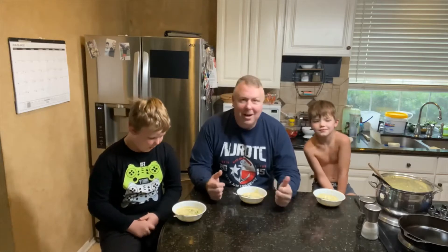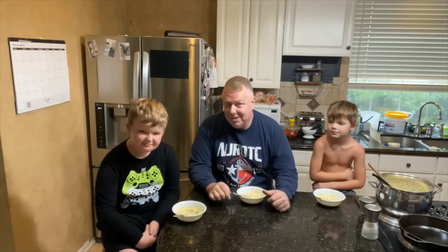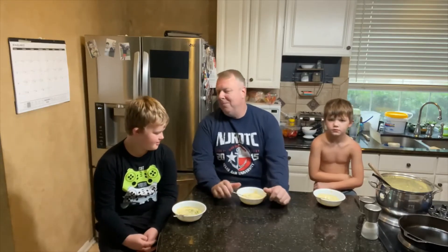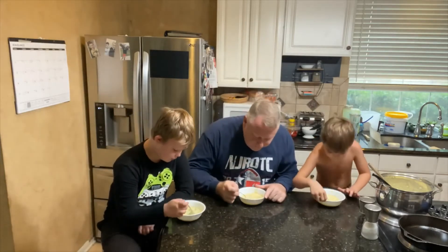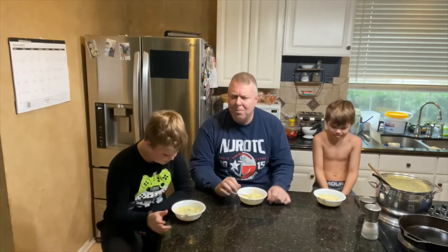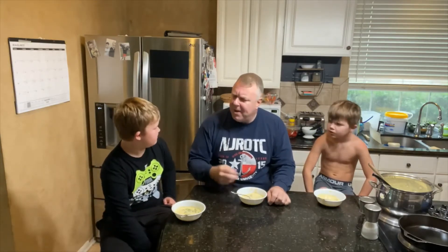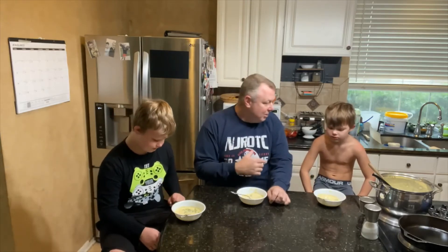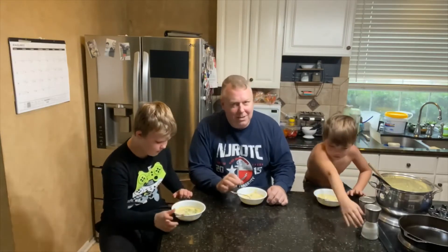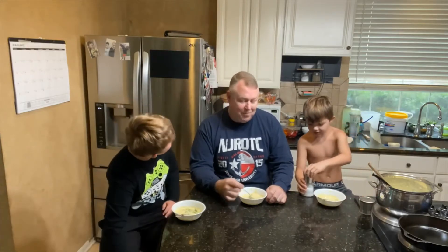I called the boys up from wrestling and playing video games for the tasting, because Wyatt requested this — he loves cream of broccoli cheddar soup. The broccoli is perfectly done. It's not crisp, but it's soft, not too soft, not soggy. And the cheese sauce is awesome. That's really good. This is Wyatt's favorite except for spaghetti — spaghetti is his absolute favorite — but he loves the cream of broccoli cheddar soup.